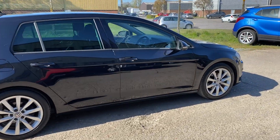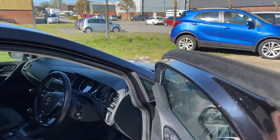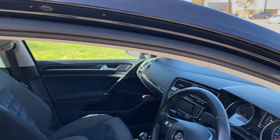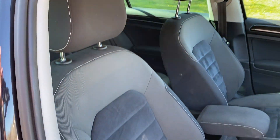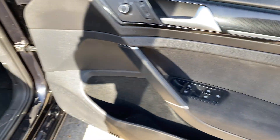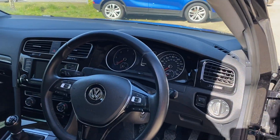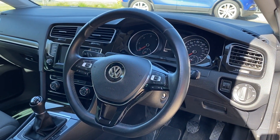Let's go have a look at the interior. The car is going to be fully valeted — there are a few marks on the interior but they will very easily valet out. We've got cloth and alcantara upholstery, black carpet, front and rear electric windows, and electric heated door mirrors.